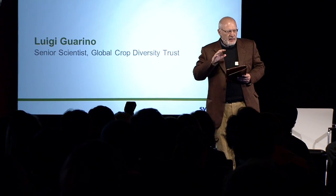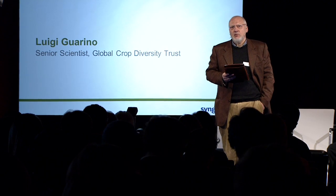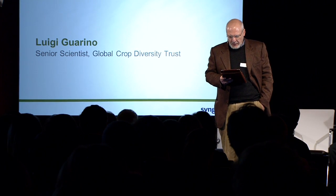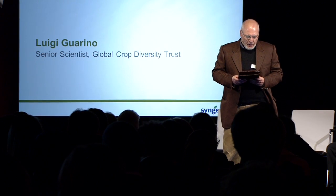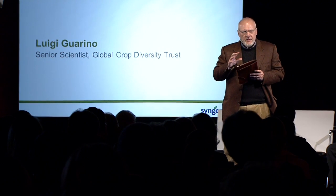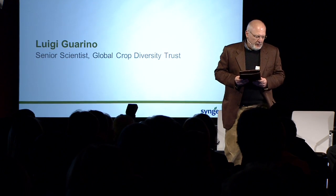Now, while that is absolutely necessary and pretty much inevitable in the sort of commercial world we live in, there is the danger — we do run the risk, potentially, of taking for granted the other end of the product development pipeline.